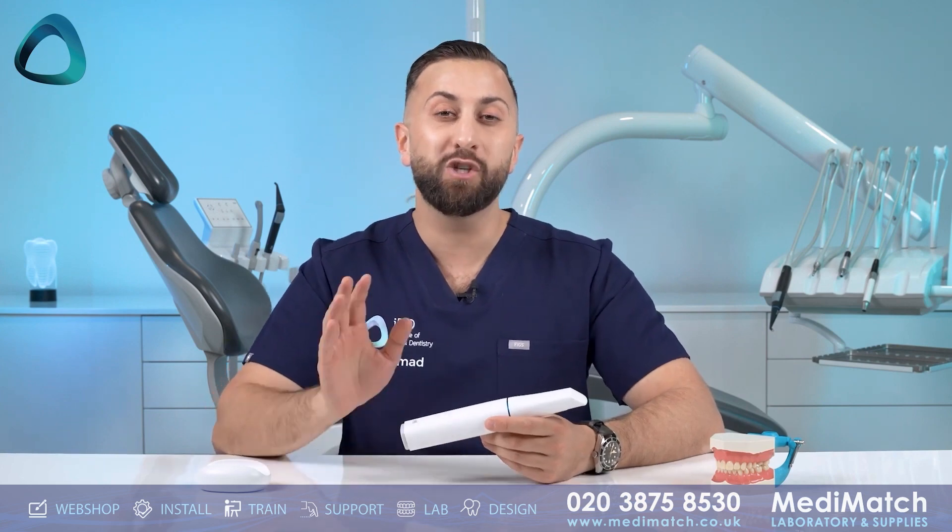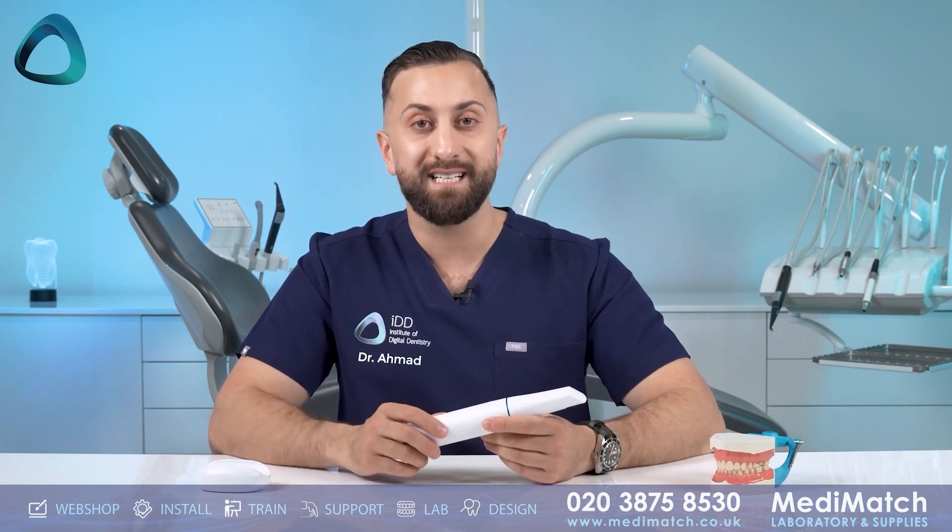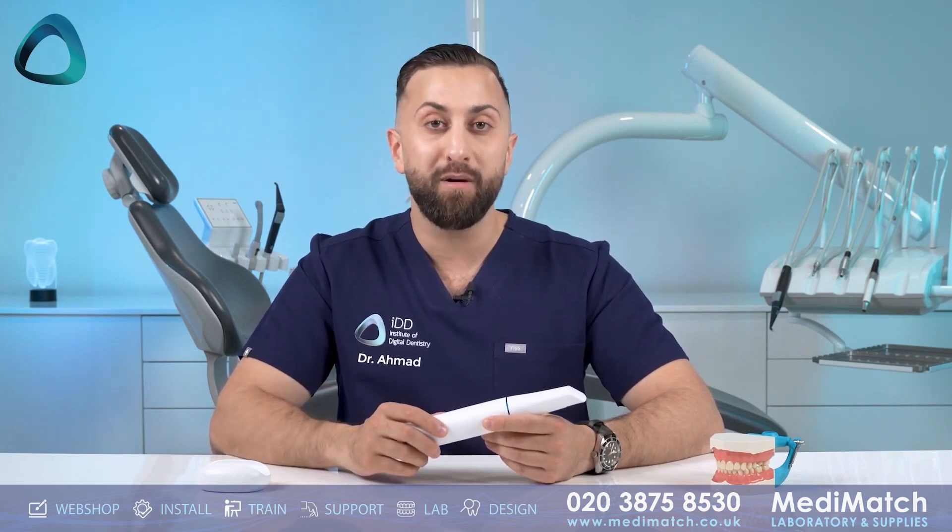The Medit i900 is the company's fourth intraoral scanner, built with their third-generation new optical engine. The technology delivers super clear images and true-to-life colors, making easy work of any scanning task in the various environments within the oral cavity, such as reflective metals. The Medit i900 also has improved scanning depth, ensuring every detail is captured with ease.